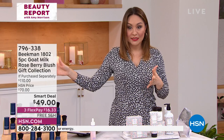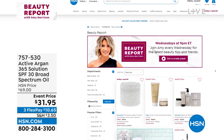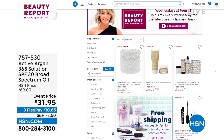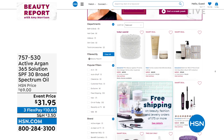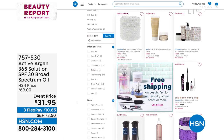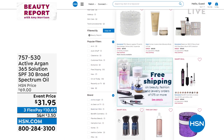We had four smart deals. If you go to hsn.com and put in smart deals into the search bar, or beauty report, you can see all of them — there is the True Hair, the Bad Gal Bang, the Beekman, the today's special, and the Active Argon that we'll also be talking about. That's on there.